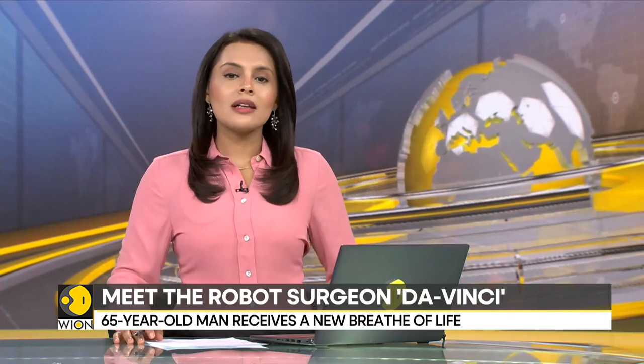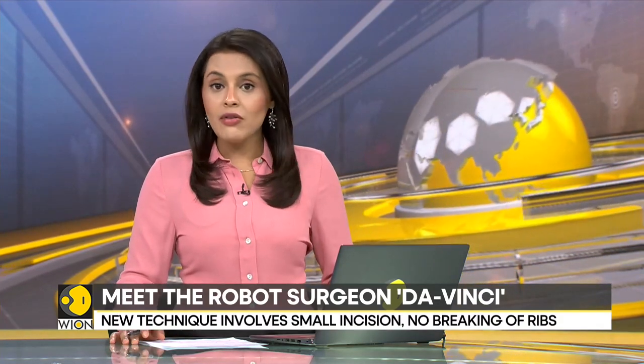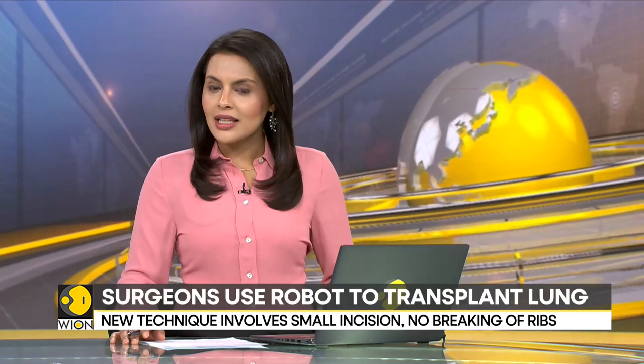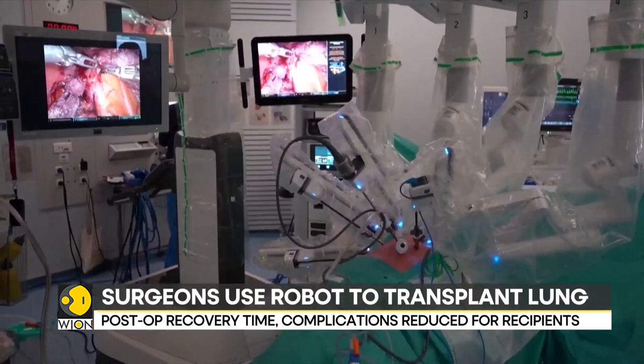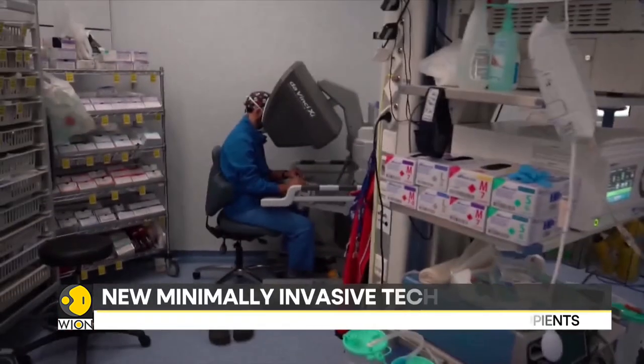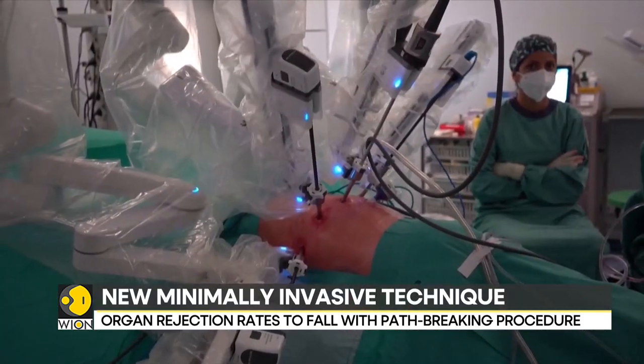Lung transplant recipients can breathe easy now. Spanish doctors in Barcelona have pioneered a new robotic surgery technique that may render invasive operations a thing of the past. Surgeons at the Vall d'Hebron Hospitals in Barcelona have carried out a lung transplant surgery using a four-armed robot aptly named Da Vinci.